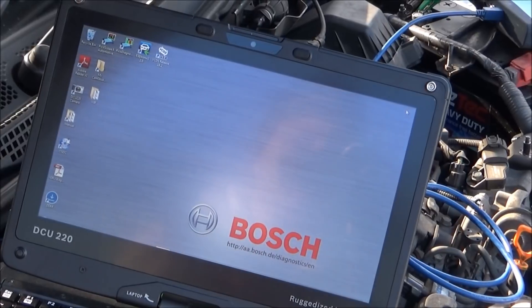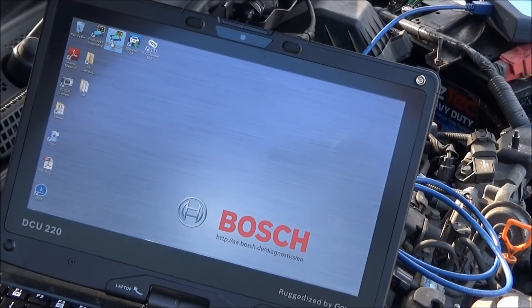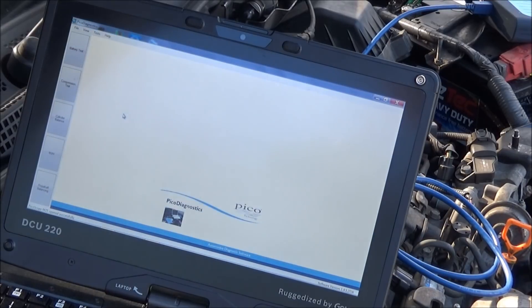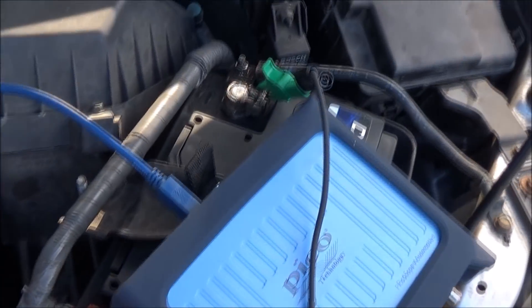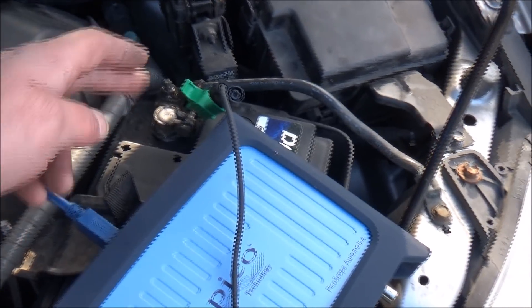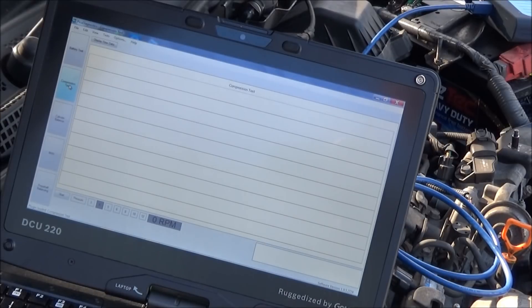I'm going to run through a couple of methods of doing a compression test. First we'll go into the Pico diagnostic software and select the compression test option. Connections: I've got my Pico scope connected to my laptop, one lead to battery positive, one to battery ground, and my 600-amp clamp around the battery cable. You do have the option of using a pressure transducer, but with a diesel I'm not going to break into the fuel system. I'll select four cylinders.